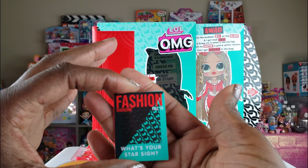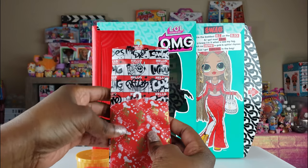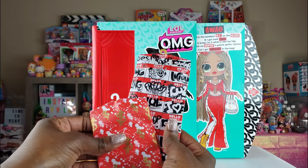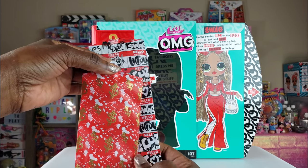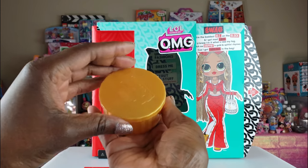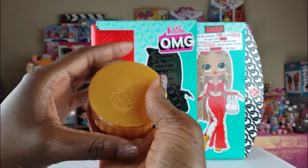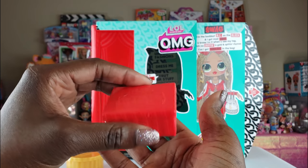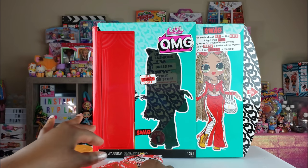Inside her wardrobe we've got a couple of things — two wardrobe bags that we're going to unbox, plus a nice little box that says OMG and another box as well. Let's take a look at them one at a time.